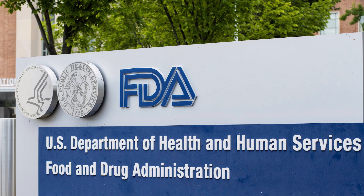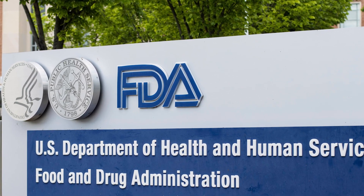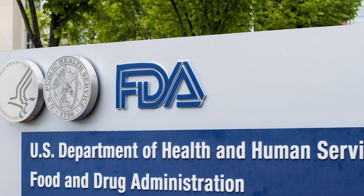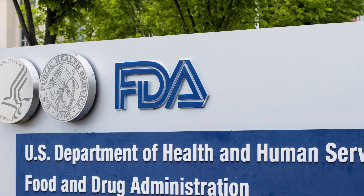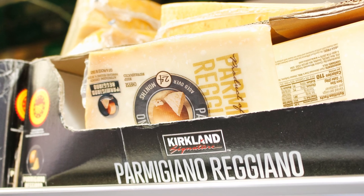According to Food Beast, a decade ago the FDA found that a Pennsylvania-based company was selling Swiss and cheddar cheese bulked up with wood pulp as 100% grated Parmesan. That's shocking — that's disgusting. Something fishy is really going on here. But America's Test Kitchen confirmed that Costco's Parmigiano-Reggiano isn't bogus.